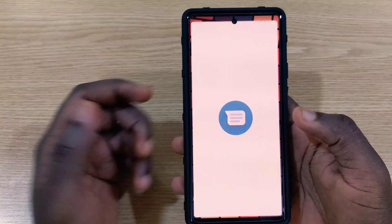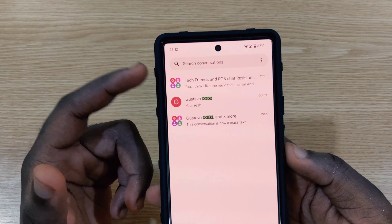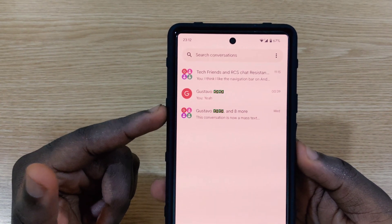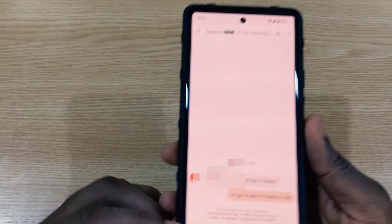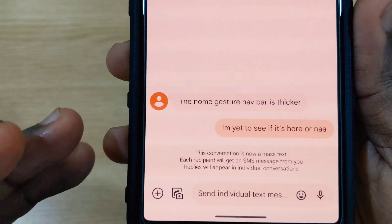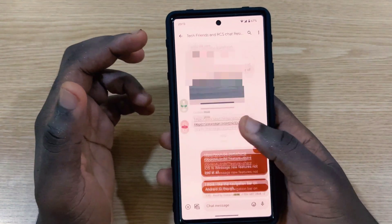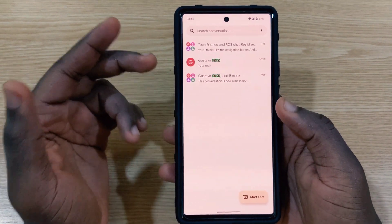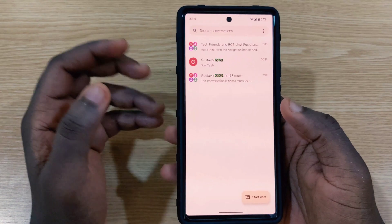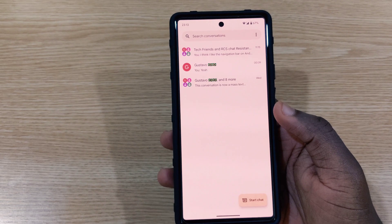One more thing I noticed was within the Messages app. I was part of a group before updating to Android 13 beta 3, but immediately after the update it kicked me out of the group. Now when I tap on the group, it says it's going to send as an MMS message delivered to everyone individually, instead of being a group chat. That's a bug Google should look at.